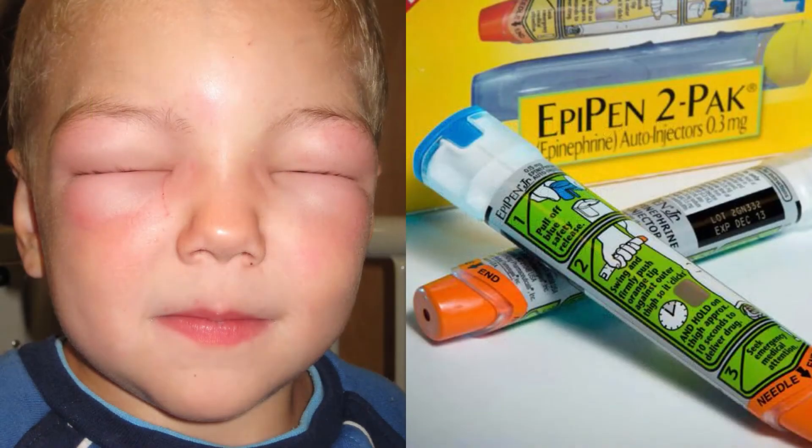Epinephrine is what gives EpiPens their name, because it was discovered that anaphylaxis — the severe reaction that can occur if exposed to something you're highly allergic to — is for some strange reason really reduced with an immediate injection of epinephrine into the bloodstream. This is literal life-saving stuff, and if you don't already know how to use an EpiPen, go do a first aid course — you may literally save someone's life.